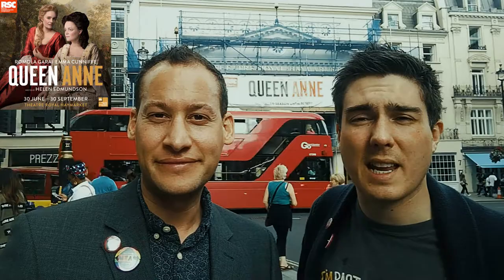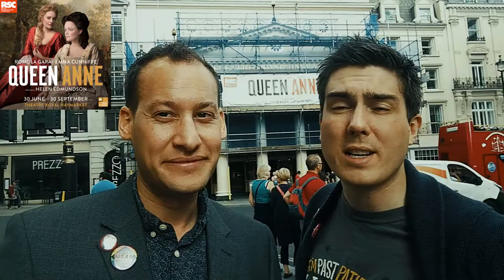It's a limited run, kind of plugging a gap. We've seen other RSC productions at the Haymarket — it seems to be its natural home, it seems to gravitate into town. This is the story of one of England's lesser-known sovereigns and her friendship with Sarah Churchill and the birth of the free press. It sounds interesting — it will be a history lesson. As it's an RSC production, you're in for some fabulous weeks.